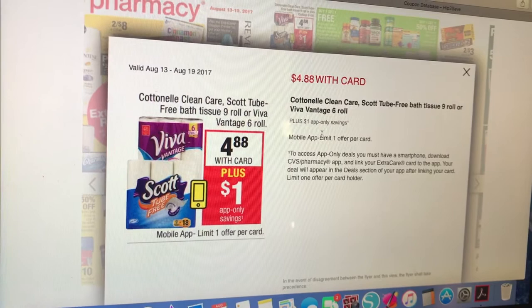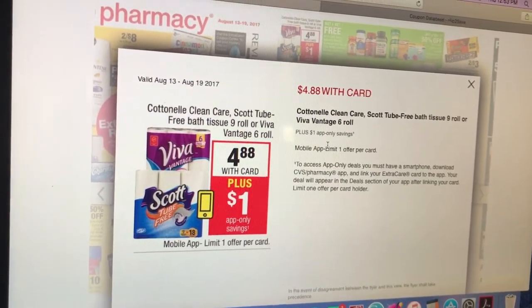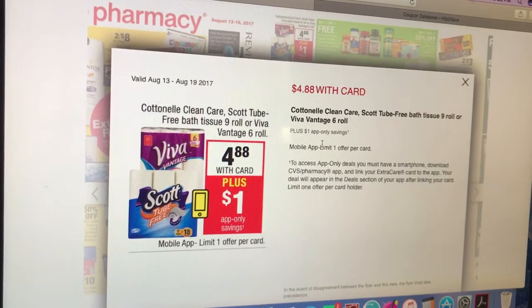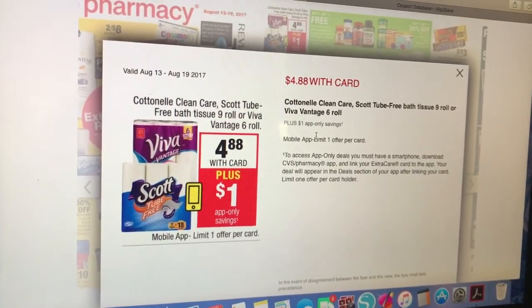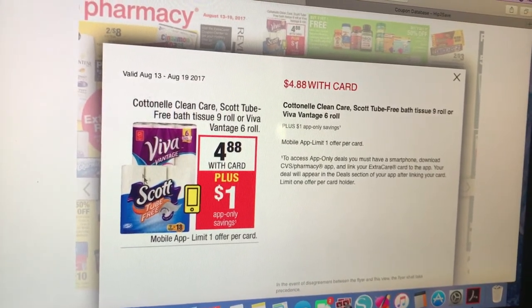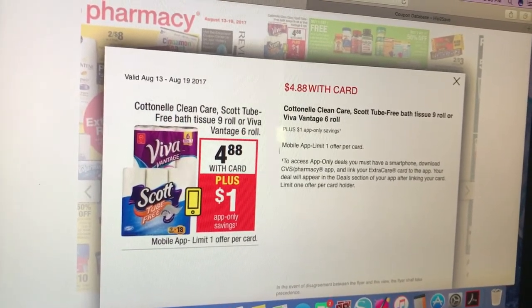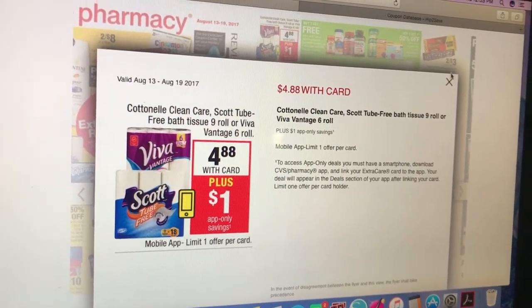Check your CVS app, because now they have manufacturer coupons on there that you can add to your card and they'll automatically come off at checkout when you scan your card. Cottonelle Clean Care, Scott two-ply bath tissues nine rolls, or Viva Vantage six rolls are on sale for $4.88 — a pretty good sale price. There's a dollar coupon on the app that you can use.